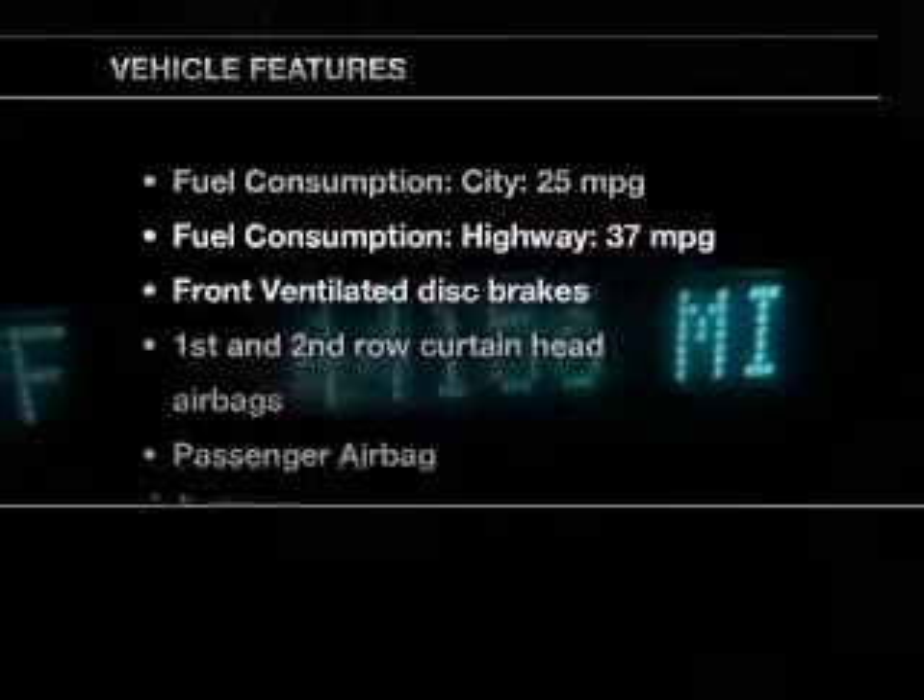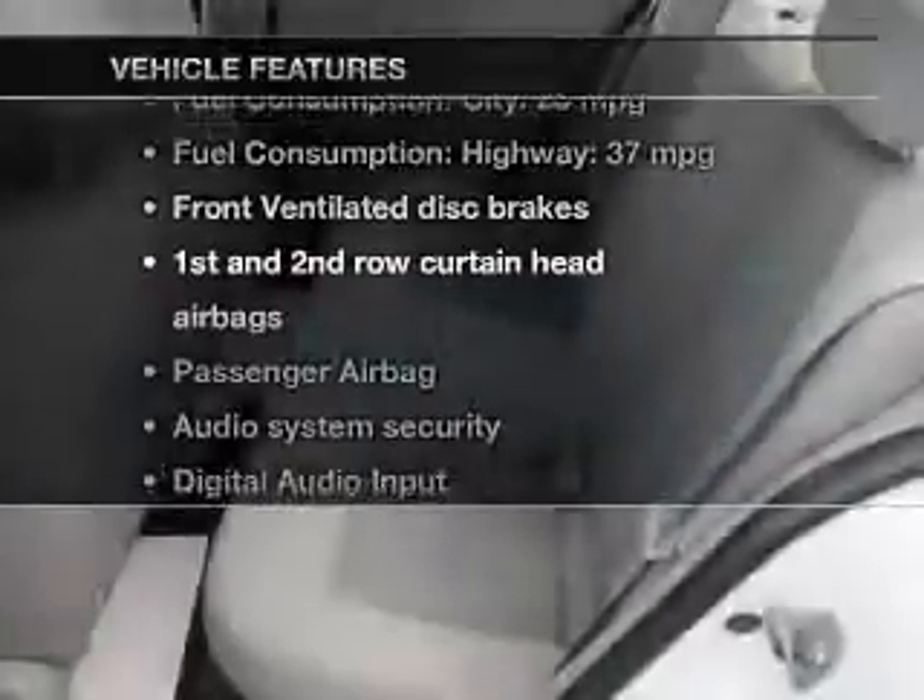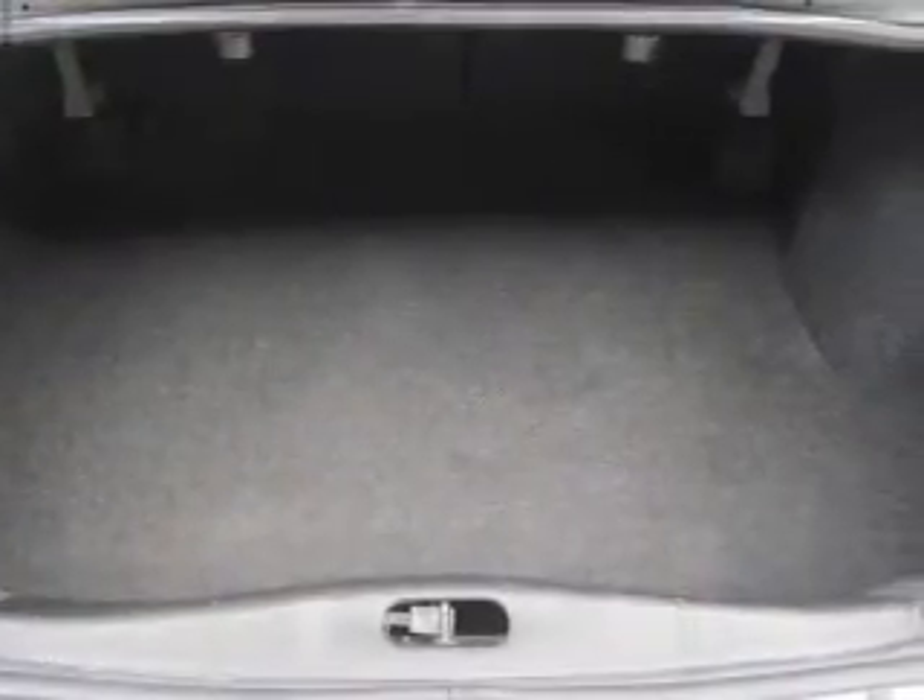And with these notable features, you won't want to miss out on the opportunity to own this amazing ride. An AM-FM stereo with a CD player, a satellite radio, power steering, and adjustable tilt steering wheel, air conditioning.